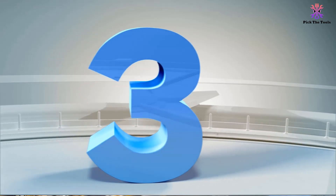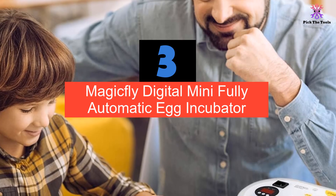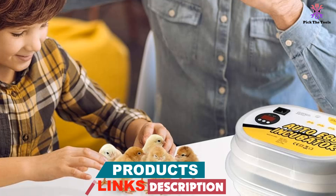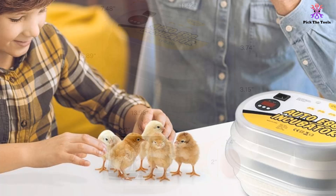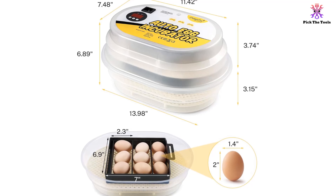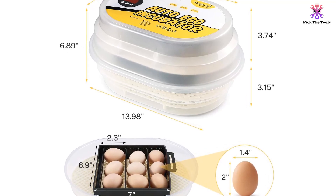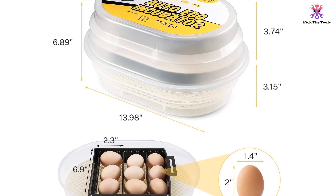At number 3, we have the MagicFly Digital Mini Fully Automatic Egg Incubator. It is designed for hatching up to 12 eggs, ideal for chickens, ducks, geese, and other birds. Its user-friendly interface allows you to easily set and maintain the desired temperature, enhancing the hatch rate. Made from durable PP plus ABS material, this compact incubator features automatic egg turning to reduce manual labor and ensure consistent development. It includes movable dividers to accommodate different egg sizes and comes with a detailed instruction manual and customer support for a hassle-free experience.